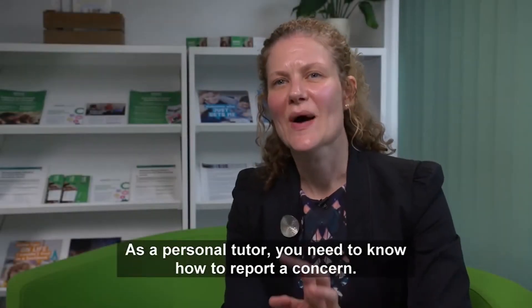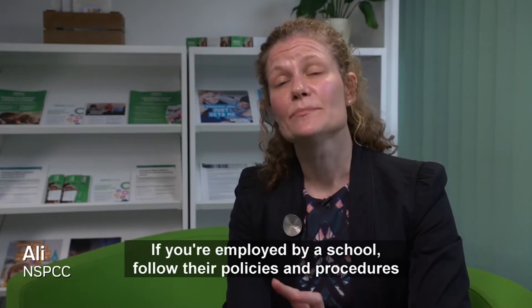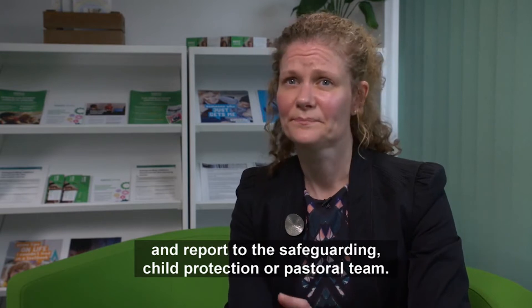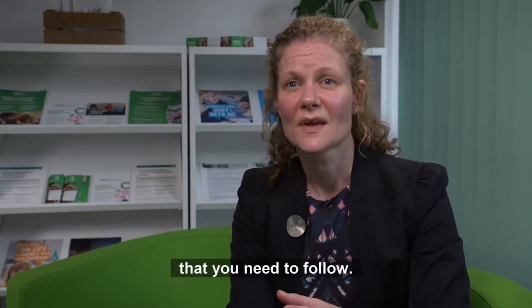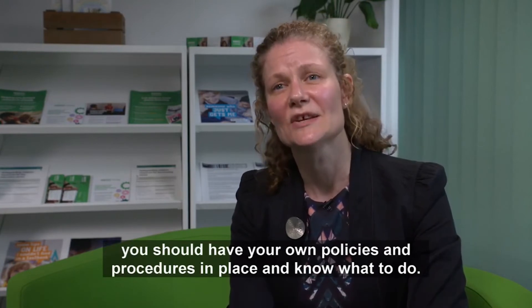As a personal tutor, you need to know how to report a concern. If you're employed by a school, follow their policies and procedures and report to the safeguarding, child protection or pastoral team. If it's a company or agency that you're working for, they will have their own policies and procedures in place that you need to follow. As an independent tutor, you should have your own policies and procedures in place and know what to do.